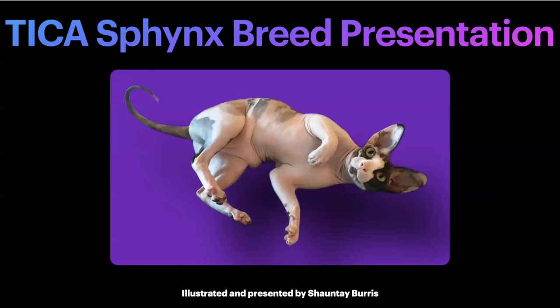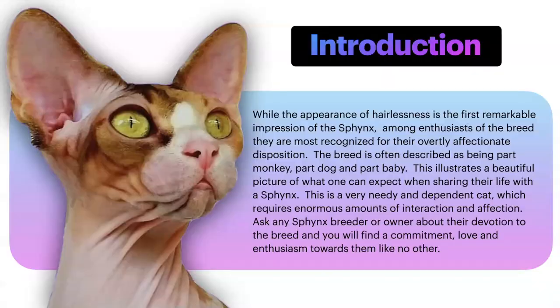Hello, my name is Shante Burris, and I'm a member of the TICA Sphinx Breed Committee. I'm here to share a TICA Sphinx Breed presentation — an introduction to the breed. While the appearance of hairlessness is the first remarkable impression of the Sphinx, among enthusiasts of the breed, they are most recognized for their overtly affectionate disposition. The breed is often described as being part monkey, part dog, and part baby, which illustrates a beautiful picture of what one can expect when sharing their life with a Sphinx.